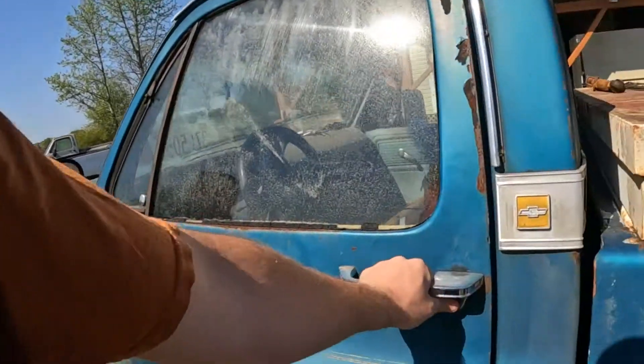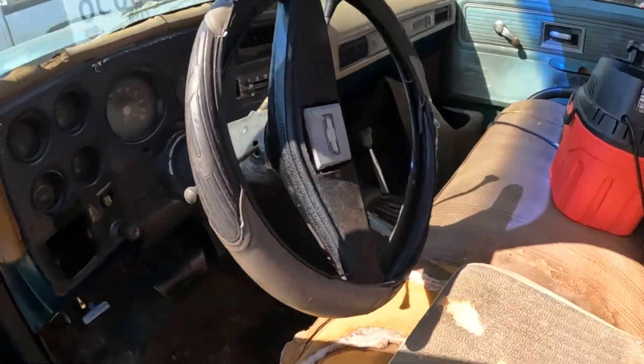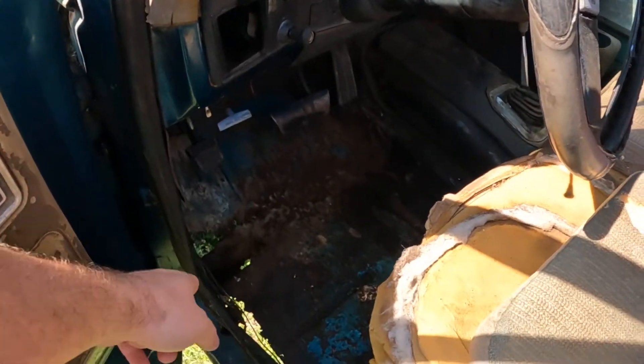Just cleaning it out, getting the motor area cleaned out at the front — it actually turned out really good. I did go ahead and rip all the old floor mat out. We've got to put floorboards and stuff in it, which is what I expected.